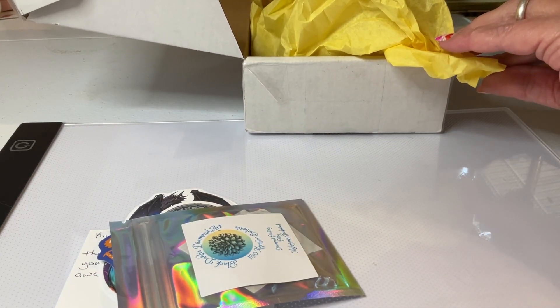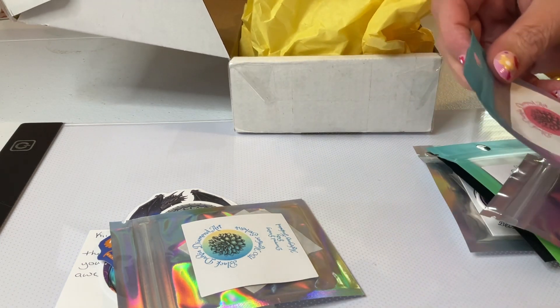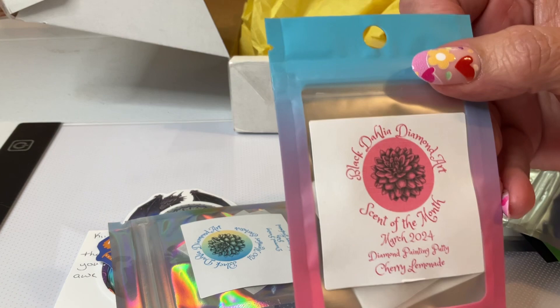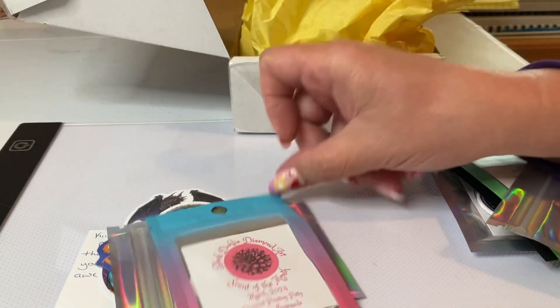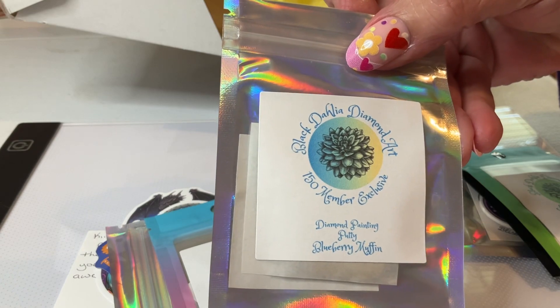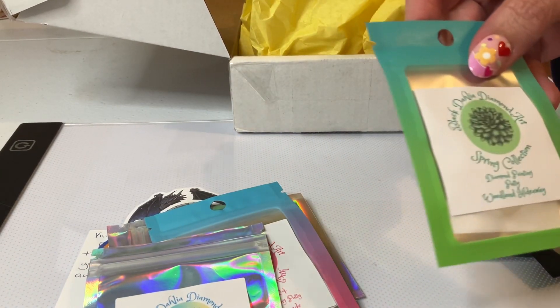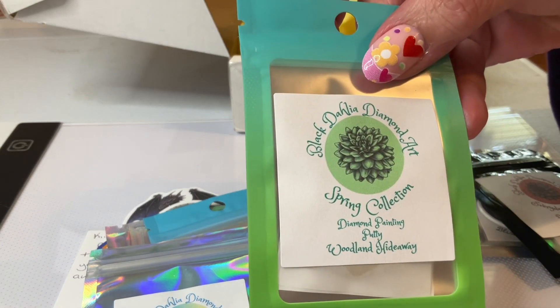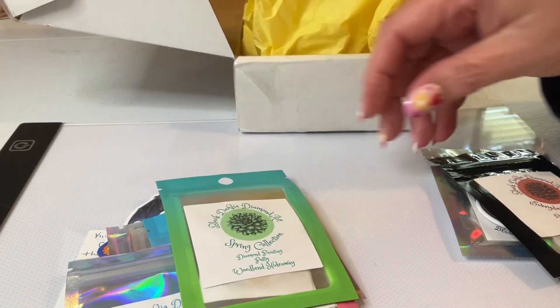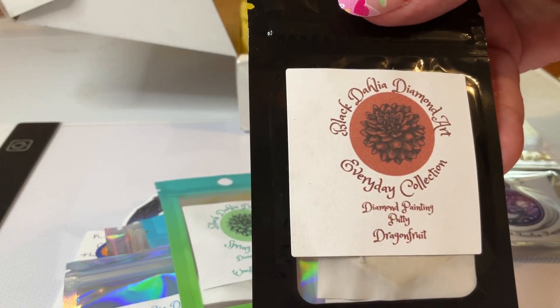I got some more putties in here. I got Cherry Limeade, Blueberry Muffin, Woodland Hideaway, and Dragon Fruit.